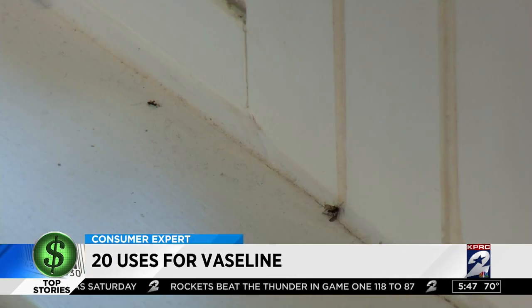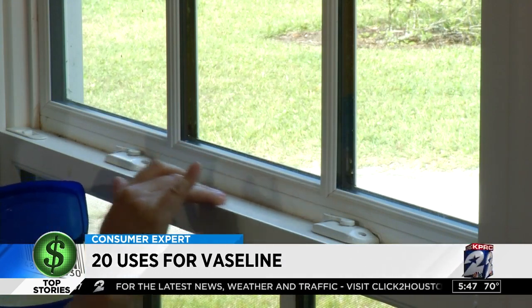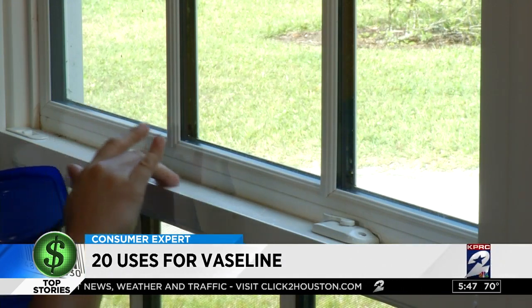If you have ants, flies or any other pesky unwanted critters, spread a thin layer of Vaseline on windowsills and doorways. This will trap crawling insects without using harmful chemicals.